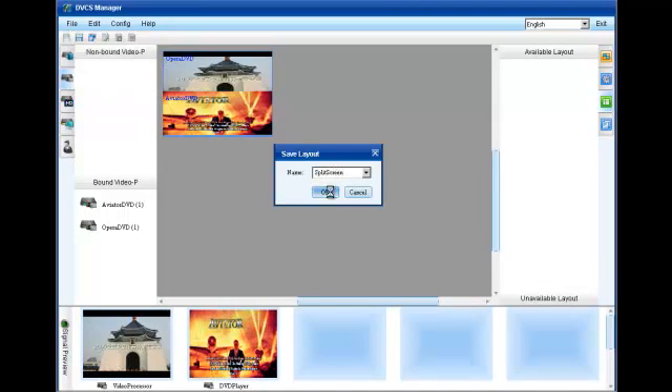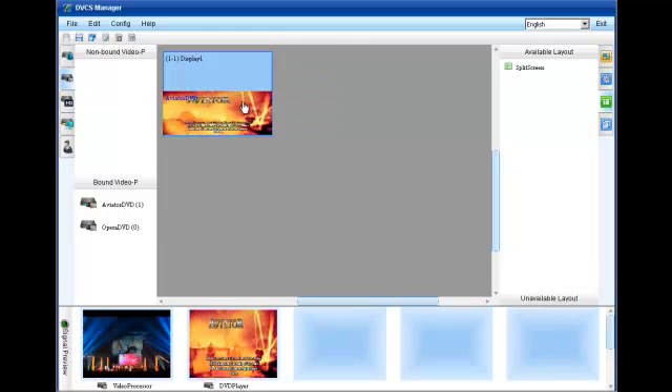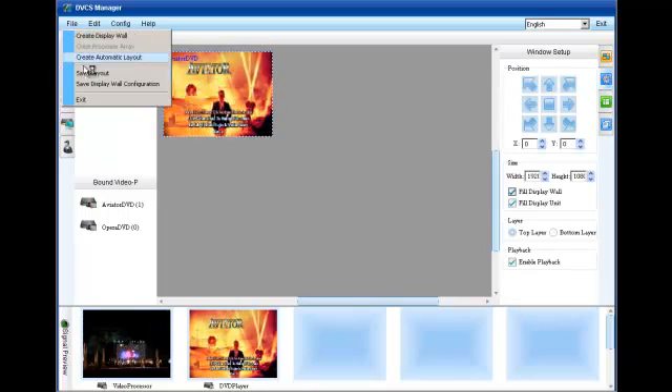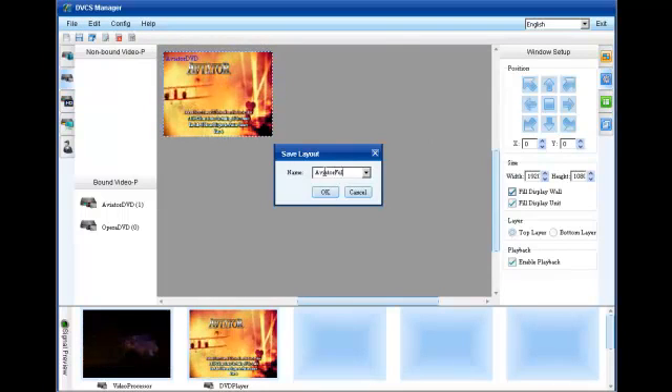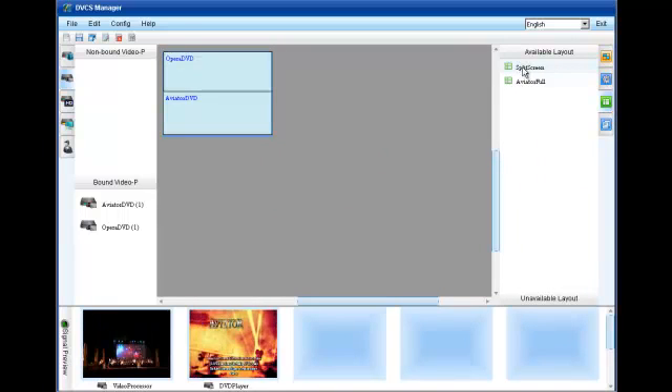Of course, the DVCS also provides the practical features one would come to expect in a video wall controller, such as layout presets, which can be used to easily switch between commonly used layouts, cycle through, or even recall programmatically using industry-leading control automation systems.